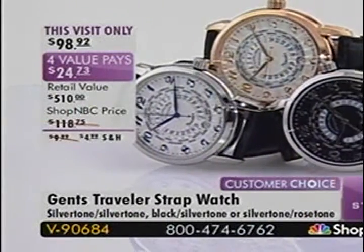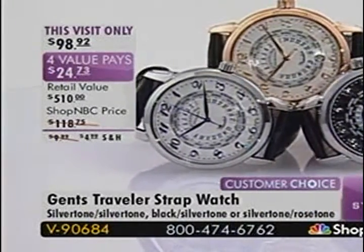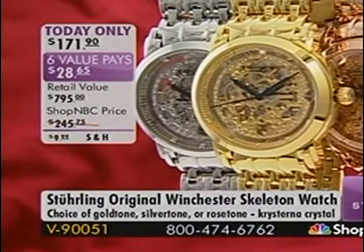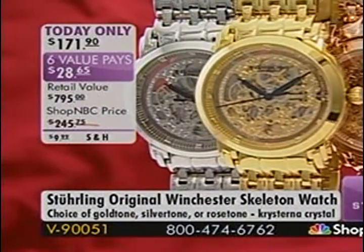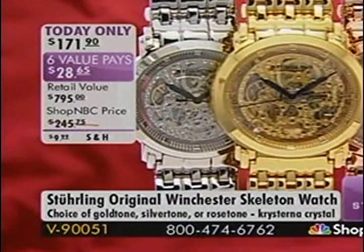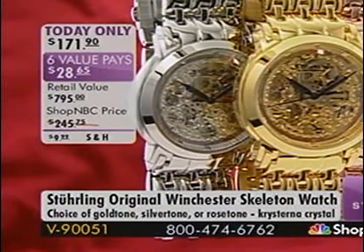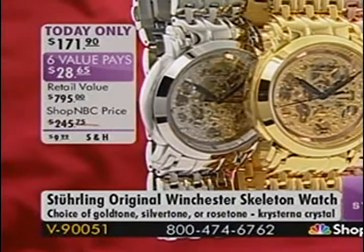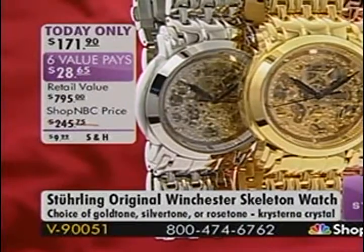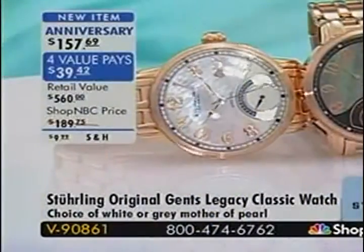Every one of these timepieces is backed by a two-year warranty. If anything should go wrong, our service center is in New York, and we stand behind our product. Coming up: the Winchester Skeleton at $171.90 on six value payments — as a graduation gift, Father's Day gift, or self-purchase. I think it's going to sell out.